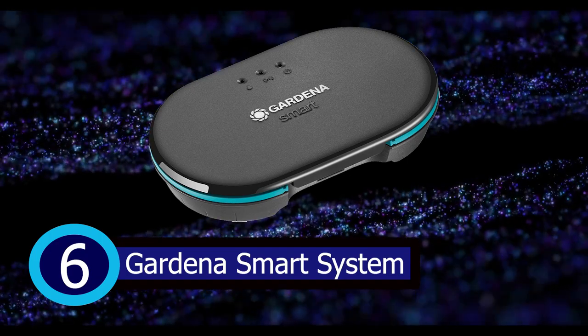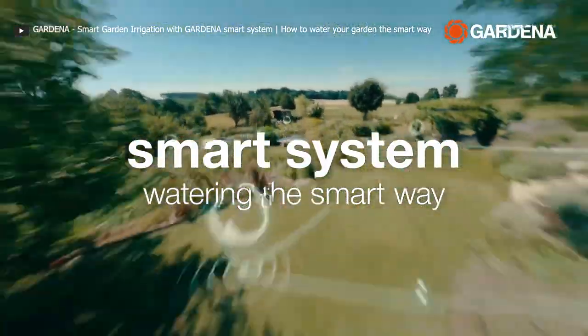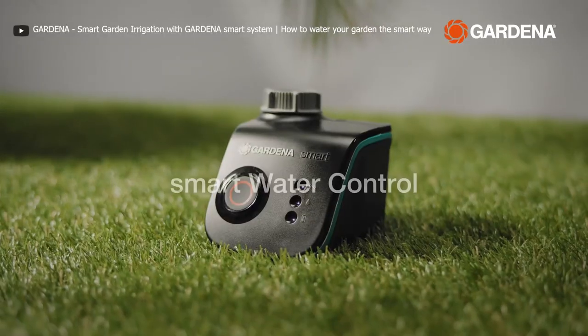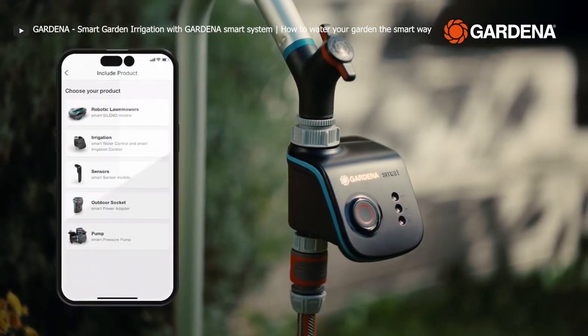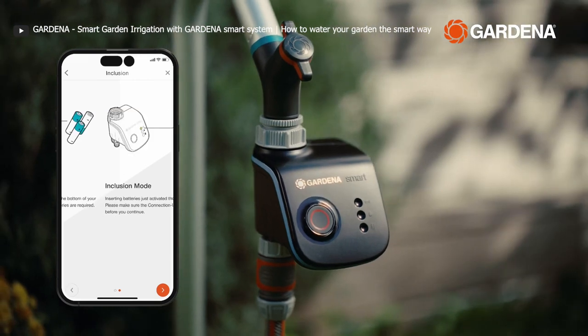Meet the GARDENA Smart Garden Irrigation Control System, your key to smart garden watering. With this system, you have control over your garden's hydration from anywhere, anytime, thanks to the GARDENA Smart app. You can manage up to 6 garden zones and set up watering schedules, or let the system work its magic based on the weather forecast.